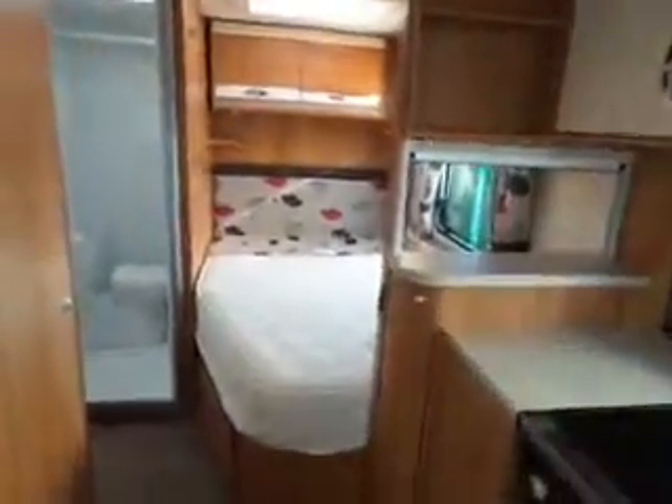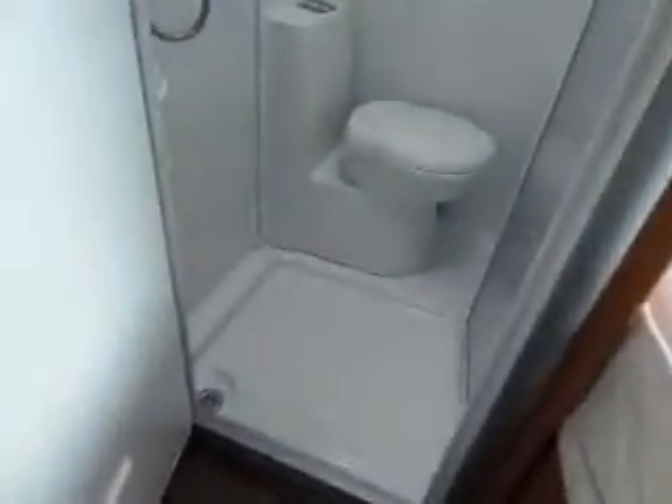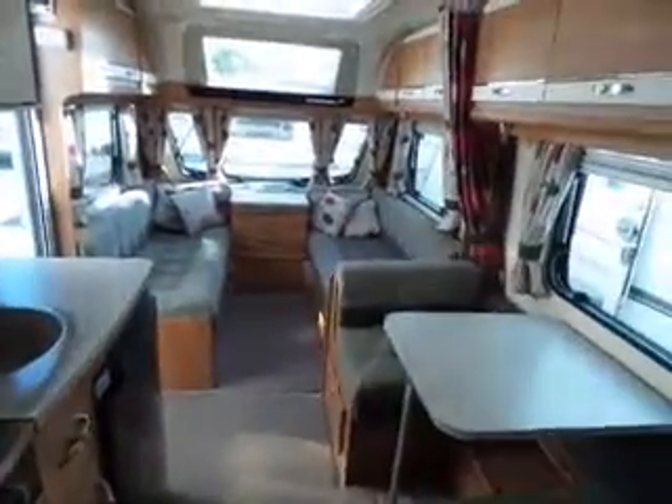Then you've got your fixed bed to the rear, and to the left of that you've got your little toilet and shower unit. And there you are — you have a little sink unit as well. Nice van this. New in at Sell-Up Leisure.